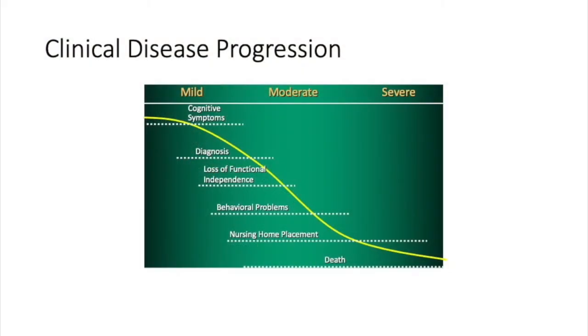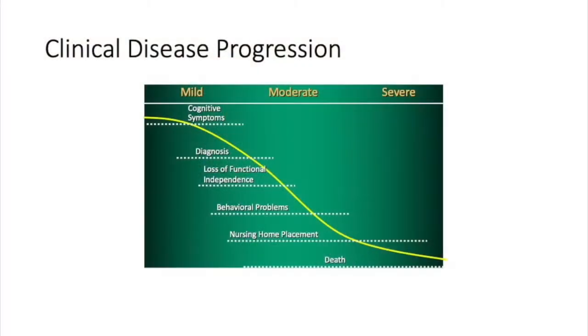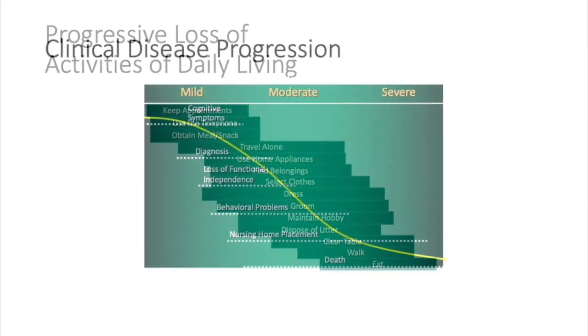Looking at this slide again — mild, moderate, severe dementia — it starts with memory loss, even before the diagnosis. Unfortunately, we're not great at picking up very early dementing illness, so maybe 10 or 15 years before diagnosis there have been some subtle changes. When we make the diagnosis, it may have been present in the brain for 10, 15, or 20 years. We then see a gradual loss of independence towards the moderate stage, with behavioral problems — and it's around this time that many patients are placed in facilities because of behavior problems or loss of toileting ability.